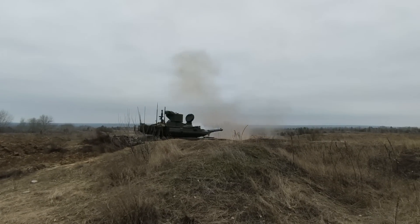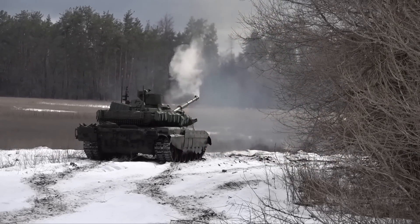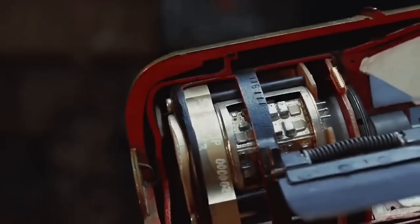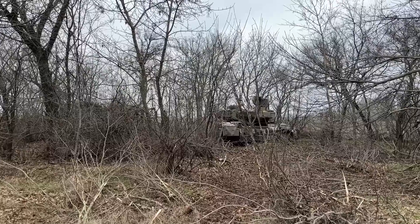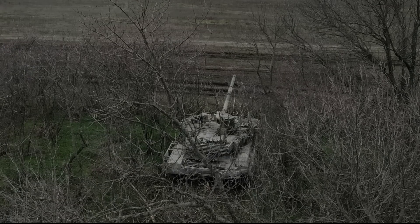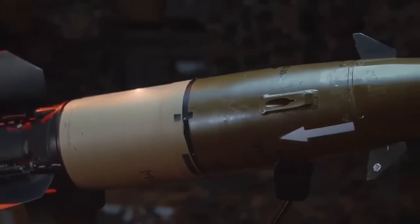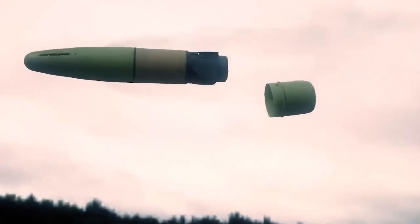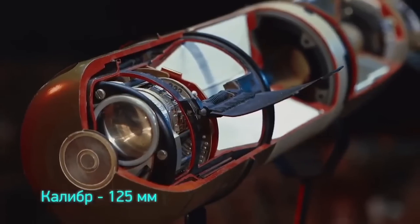When firing modern APFSDS rounds like the Svinets-1 or the Svinets-2, the T-90M can engage targets at a range of up to 4,000 meters. Moreover, the T-90M has the ability to fire the Reflex missile, coded by NATO as AT-11 Sniper, an anti-tank guided missile that can effectively engage enemy armor at long ranges. The Reflex missile has a range of approximately 4 to 5 kilometers and is designed to penetrate modern composite and reactive armor, making it a powerful weapon against enemy tanks. This missile capability gives the T-90M a significant advantage in standoff range and versatility, allowing it to engage targets from a safer distance compared to conventional tank rounds.